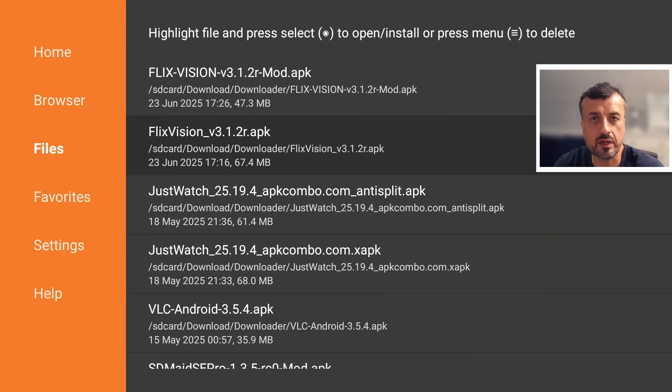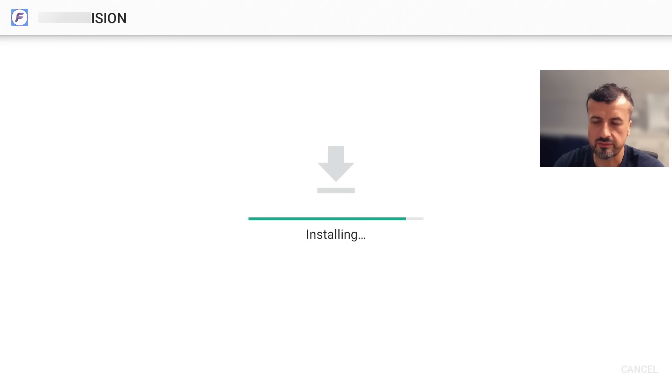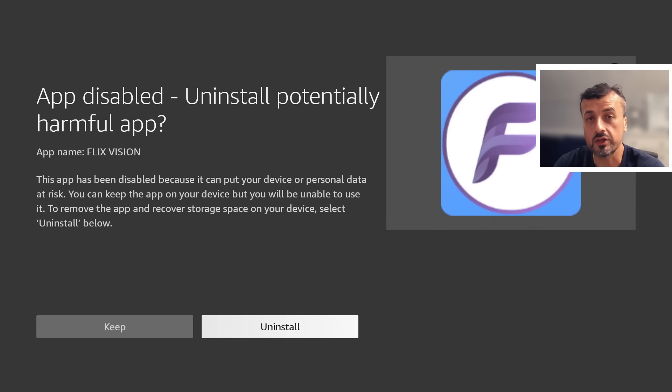I'm using my third generation Fire TV Cube and I'm going to install one of my streaming applications. I just want you to fully understand how aggressive Amazon are now blocking certain applications. Let's click install — that's now installed. Starting a countdown: 10, 9, 8, 7, 6, 5 — and you can see in less than five seconds, as soon as this application gets installed, it's now instantly blocked.